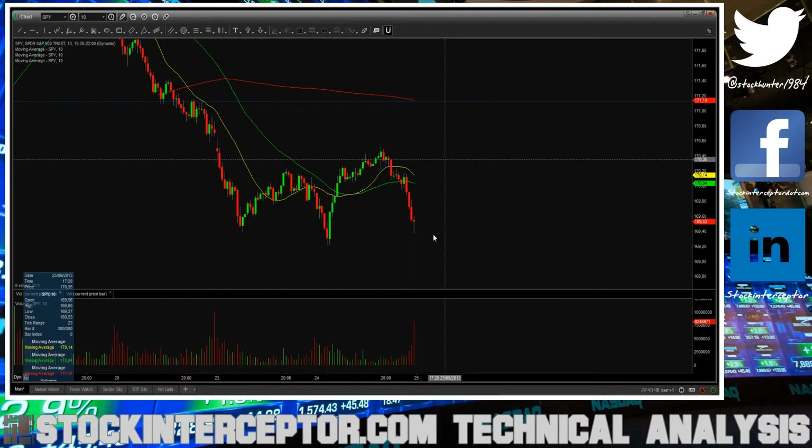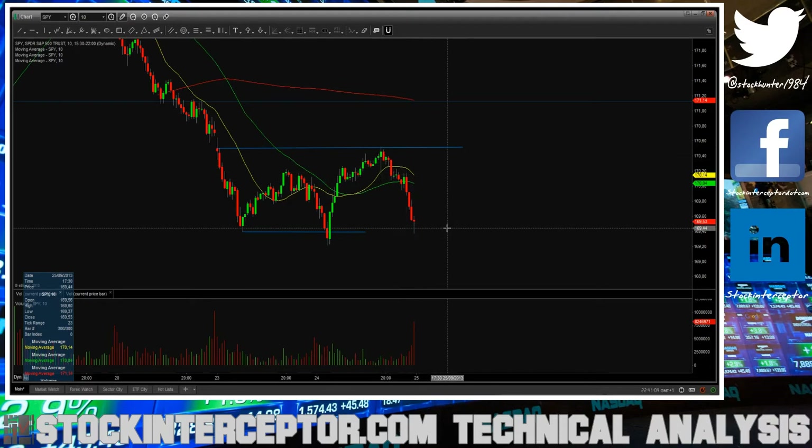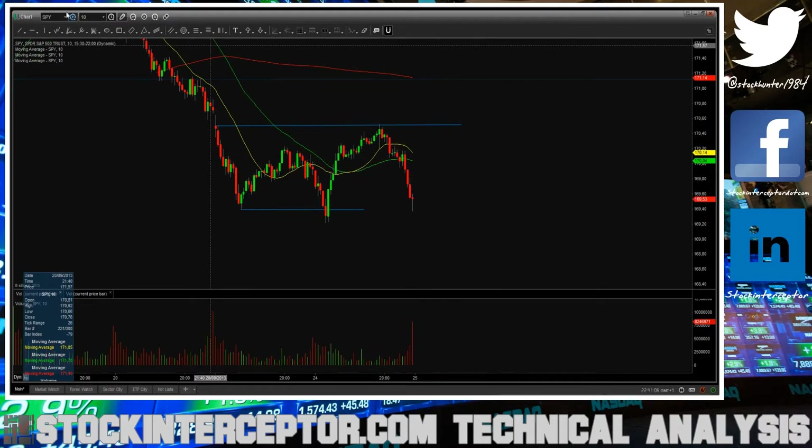Hey everyone, welcome to the Daily Stock Forecast. Let's go over the markets. Starting with the SPY — this morning the SPY traded lower, we pierced the double bottom from Monday, and after that we saw a pretty big reversal back to the highs from Monday where the markets found resistance, and then we saw a pretty sharp sell-off near the end.